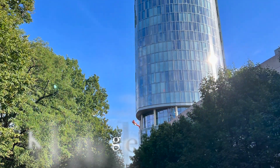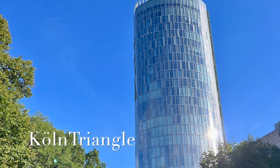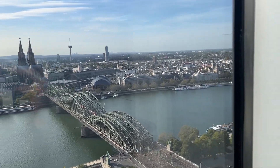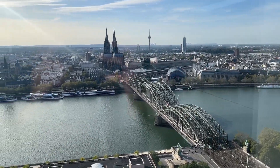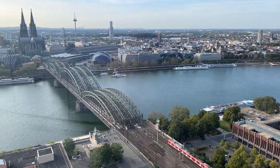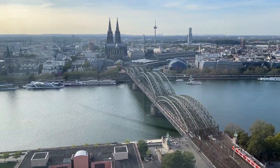Our next stop is the Cologne Triangle, an architectural gem offering panoramic views of the city. Head to the observation deck for a 360-degree perspective, including Cologne's iconic landmarks such as the majestic Cologne Cathedral, the Rhine River, and the Hohenzollern Bridge.